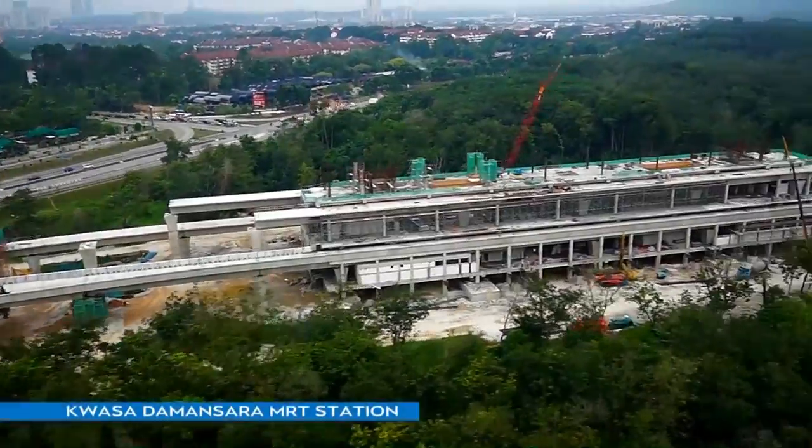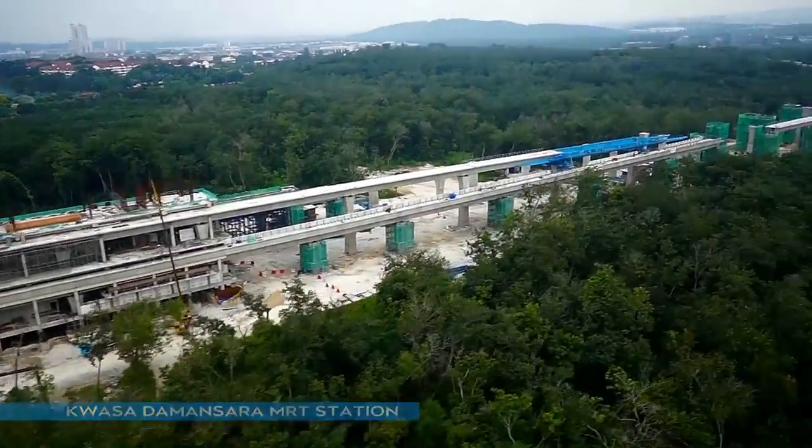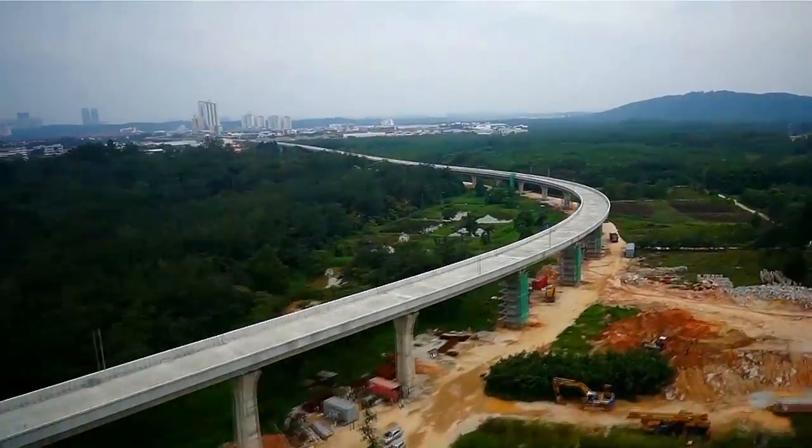At package V1, more than two kilometres of guideway was completed in quarter 4. This covers three MRT stations spanning from Sungai Bulu MRT Station to Kwasa Damansara MRT Station.